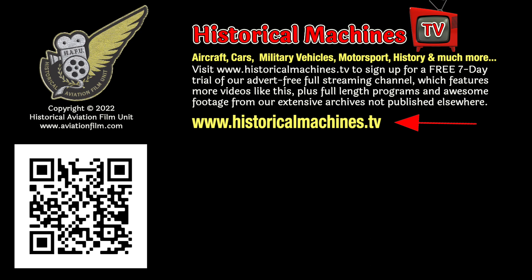Join us on our full advert-free streaming service at historicalmachines.tv, where you'll find lots more great footage just like this.